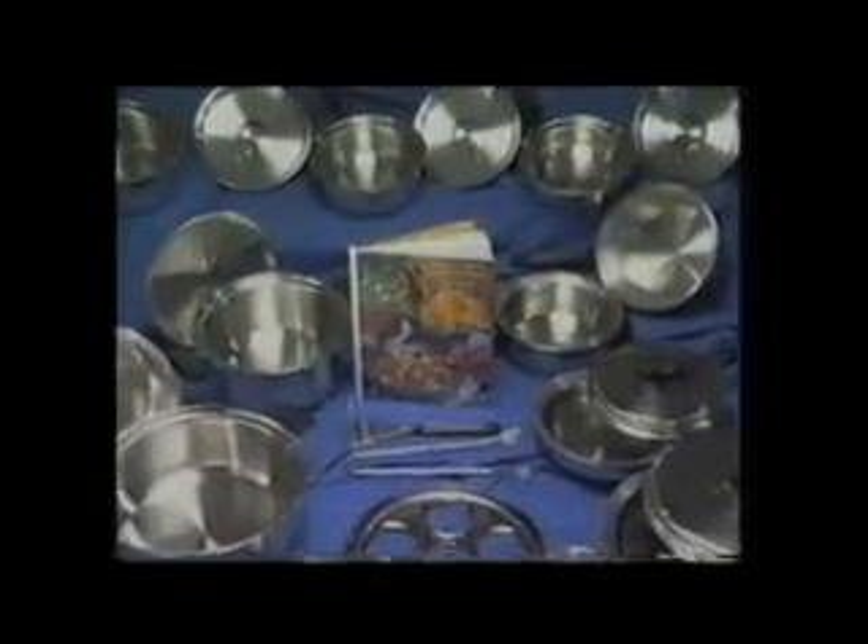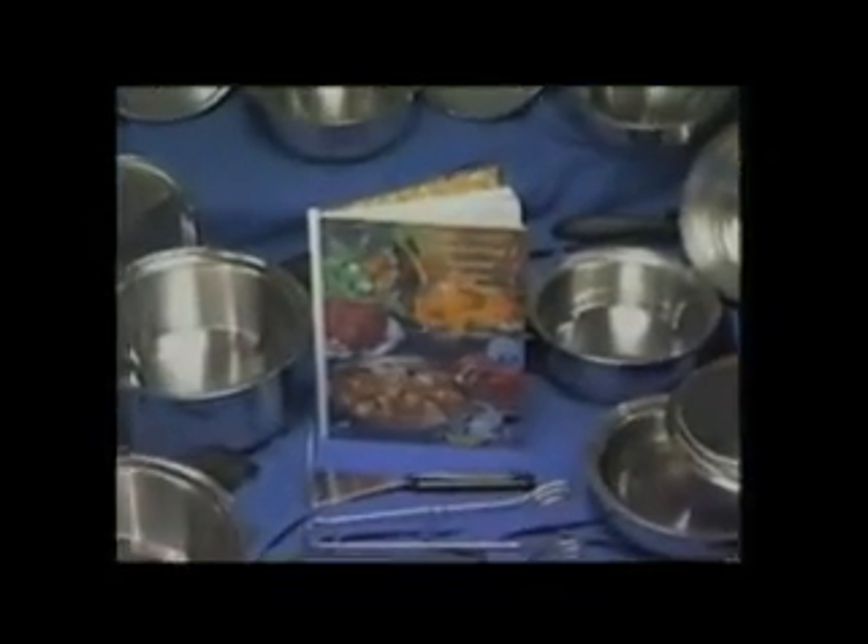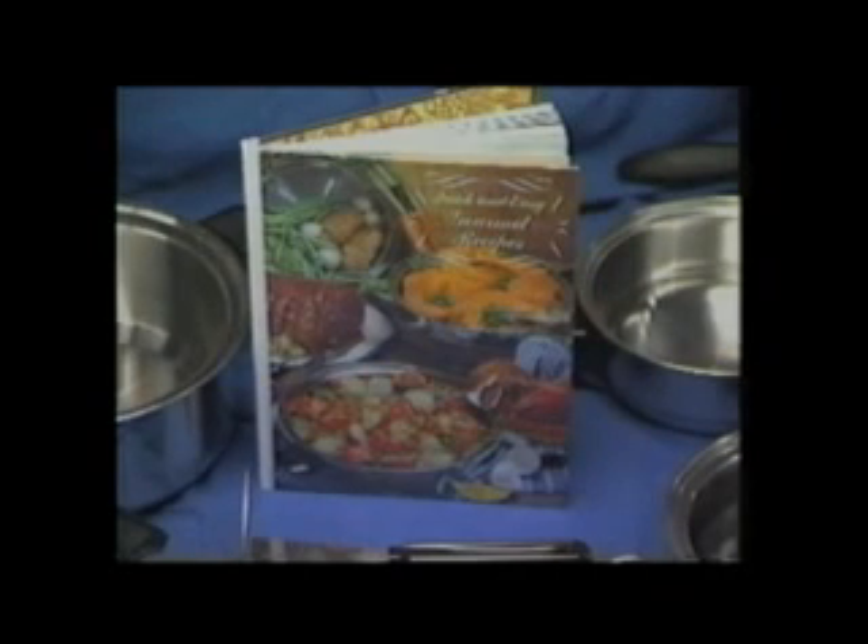With really large cuts of meat, it may help to use a meat thermometer. The cookbook and instruction sheet provide cooking time charts for stovetop roasting.